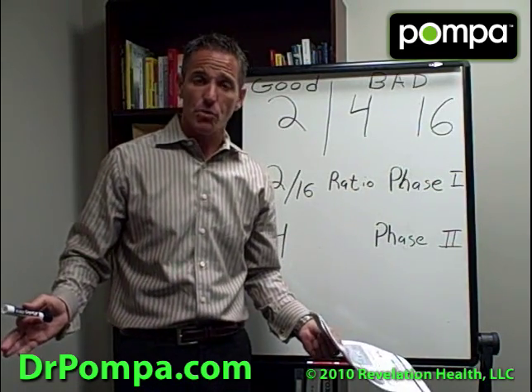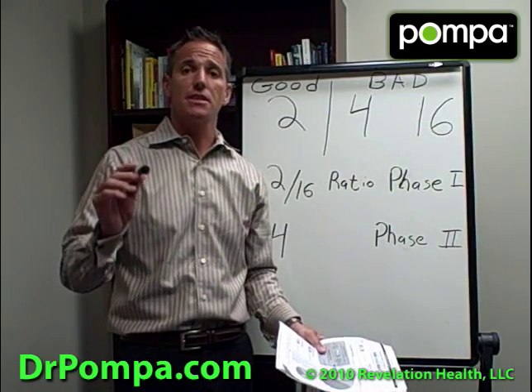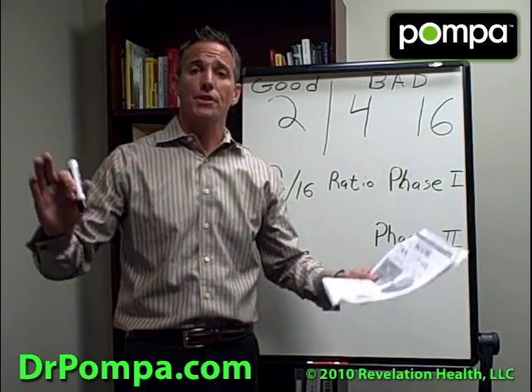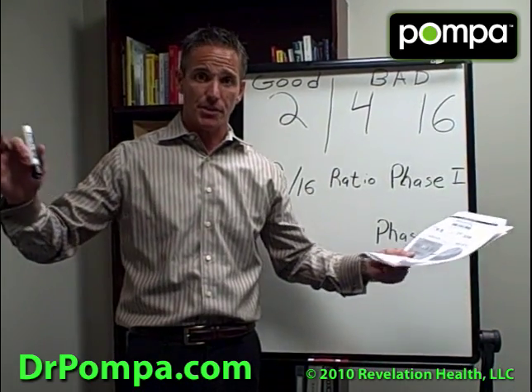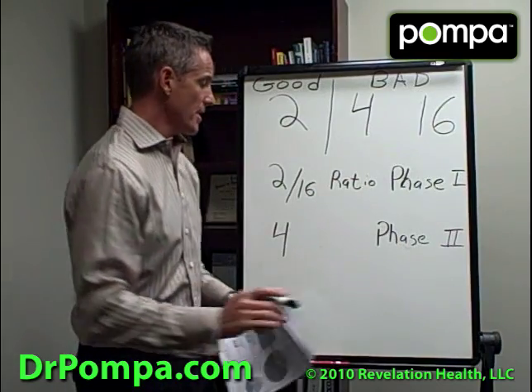I do some blood work with hormones, I do some saliva work, but this particular test is the lifesaver. It's not just about the total estrogen, just like it's not about the total cholesterol. What it's more about is the ratio.